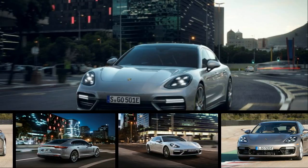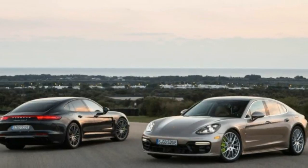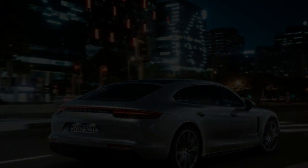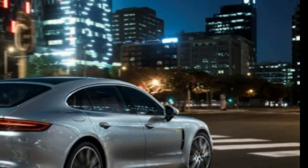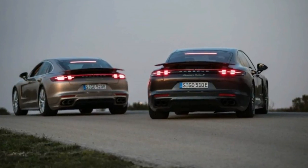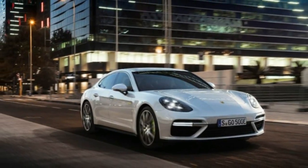To put Porsche's new top dog Panamera Turbo SE Hybrid plug-in sports sedan in perspective, please leap back half a century. While building the 917 sports racer that earned Porsche its first Le Mans victories in 1970 and 1971, development director Ferdinand Piëch ordered his engineering team to trim weight by any reasonable means. A seemingly trivial idea worth a few ounces was changing the shift knob's material from aluminum to birch wood.